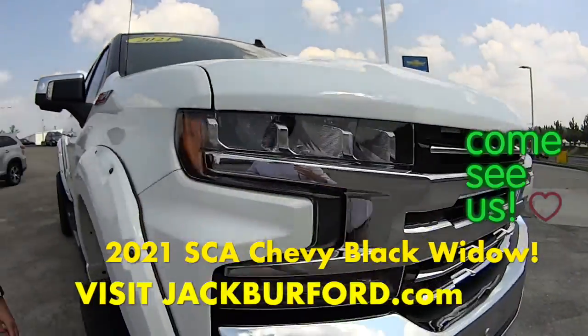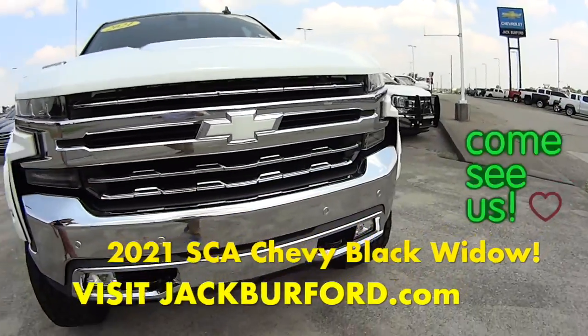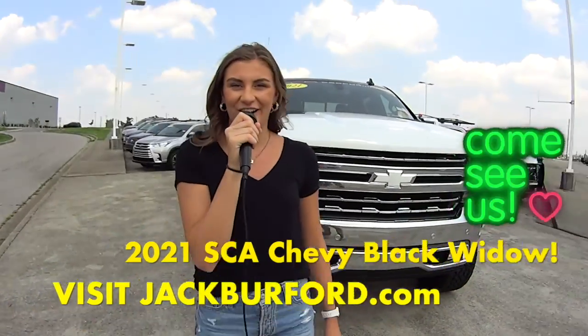This is a great truck and it's going fast, so you should come in and see it or check it out at JackBurford.com. Thanks for watching this sneak preview. For more information, check us out online at JackBurford.com.